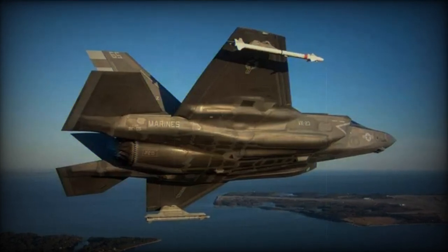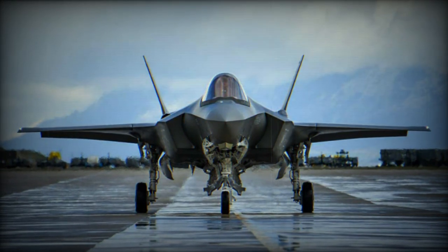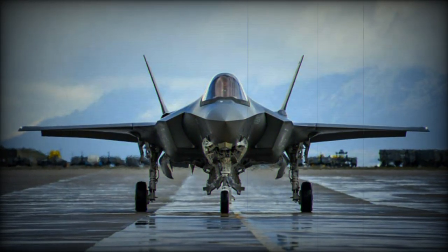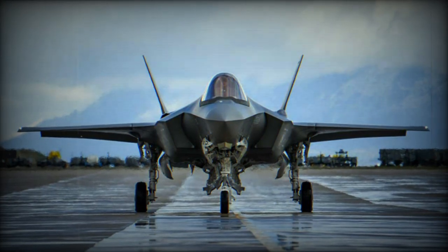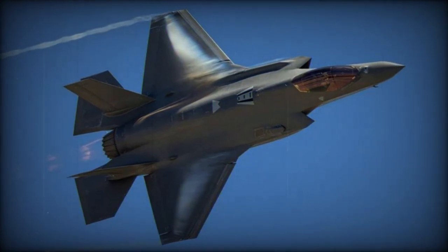BAE Systems has successfully conducted flight tests of their next-generation Vehicle Management Computer on the F-35 Lightning II fighter. This test showcased a technological enhancement for all three F-35 variants, aimed at improving computer performance and addressing issues related to obsolescence. The testing was carried out at Naval Air Station Patuxent and Edwards Air Force Base.